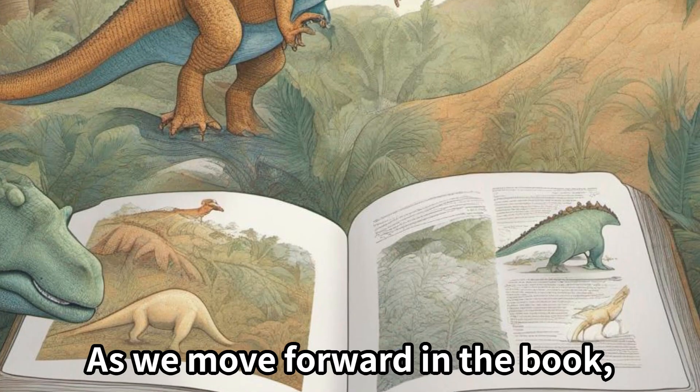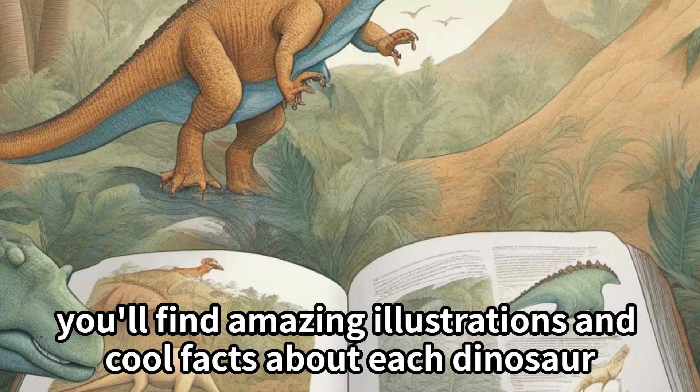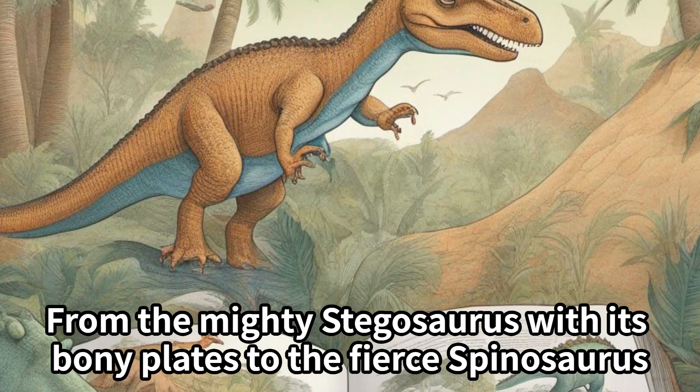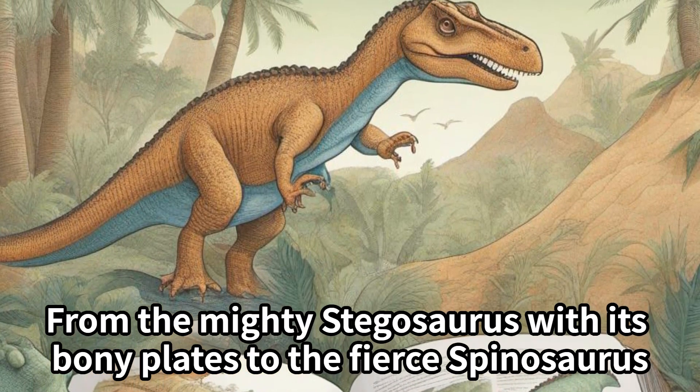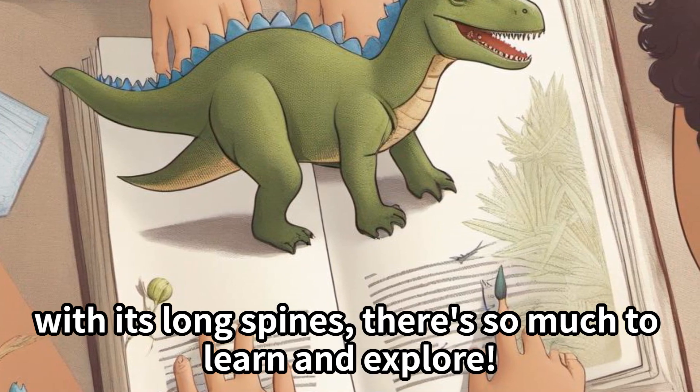As we move forward in the book, you'll find amazing illustrations and cool facts about each dinosaur. From the mighty Stegosaurus with its bony plates to the fierce Spinosaurus with its long spines, there's so much to learn and explore.